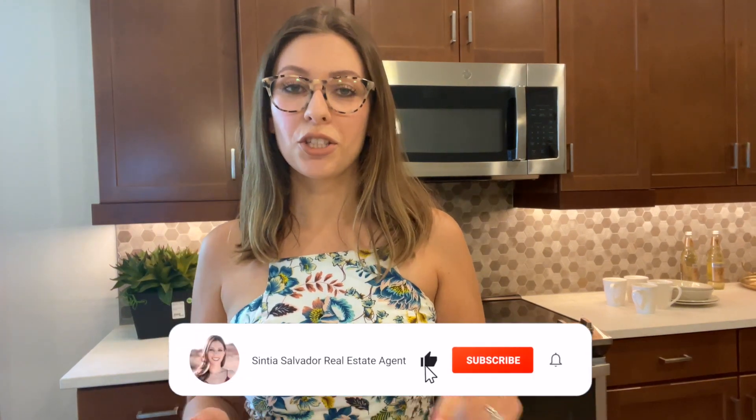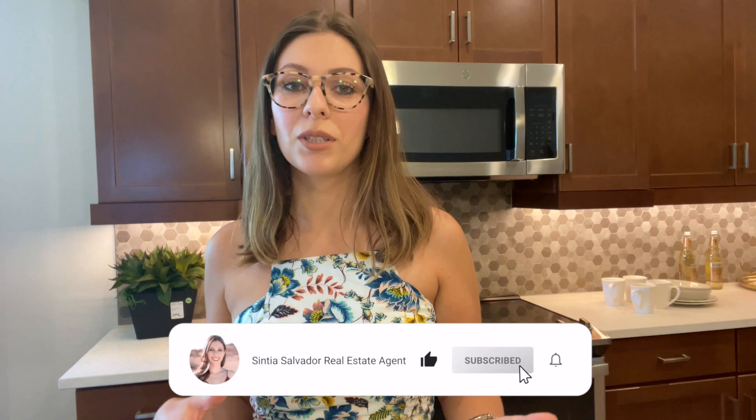I hope you guys enjoyed that video. Let me know what you think in the comments below. If this is something you're interested in, they do have quick move-ins available, so make sure you're reaching out to me. If you haven't hit that subscribe button, make sure you're clicking subscribe so you can stay up to date on all the videos I post here in Verrado. Thank you so much for watching — we'll see you on the next one.